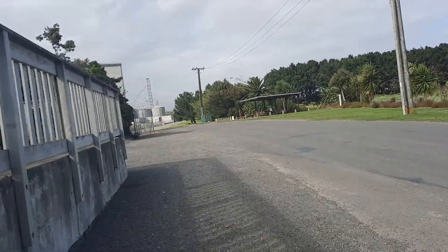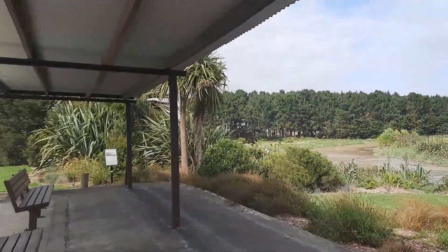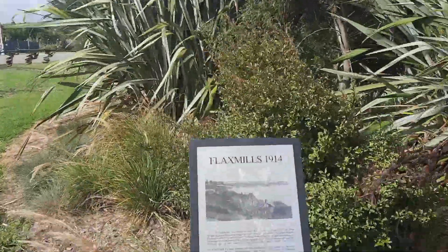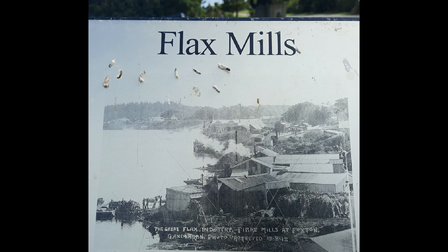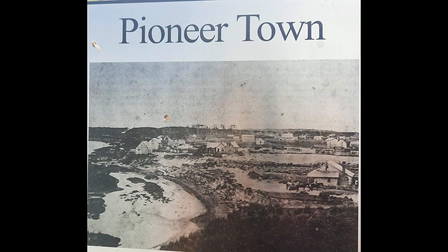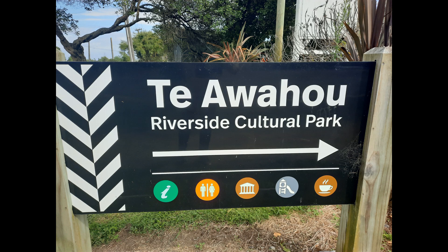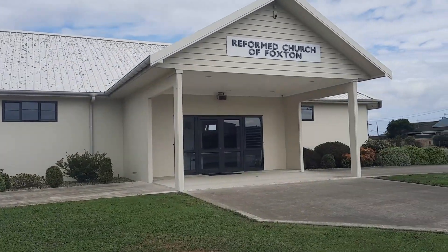The Manawatu had large areas covered in flax, so flax mills were developed and turned into a lucrative enterprise, making ropes, sailcloth and fishing nets. At its peak, 50 mills were working within a 20km radius of Foxton. The flax was brought down the river to the mills along the riverbank. In the 1840s and 50s, Europeans settled on this site then known as Te Awa Ho. Not until 1866 did it become known as Foxton, the gateway to the Manawatu.